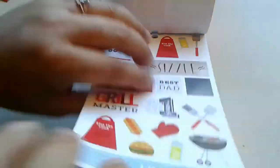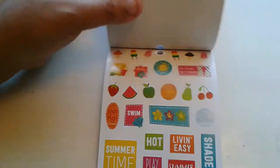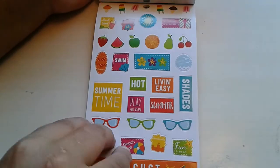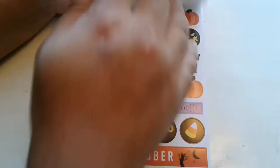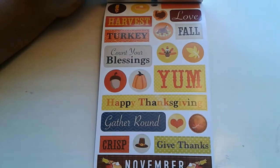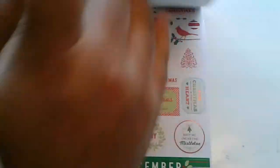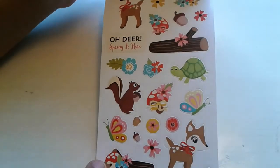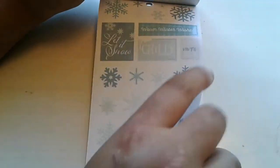It's super cute. I love these 4th of July ones. Summer. I love that it has the month at the bottom too — that's really cute. I didn't even know that they included more deco at the back. This is amazing, I love it. I'm so excited to finally have it.